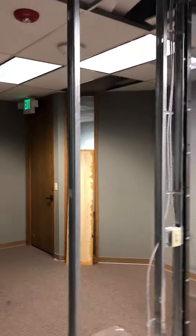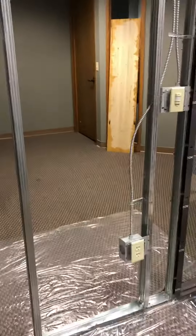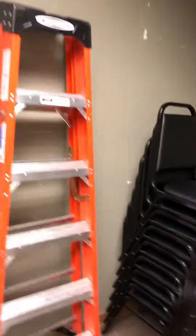Commercial project, so we're using tin studs, and all framed up. Got the switch, got the plug, and another switch. This will be their little reception area, and our three-way switch.